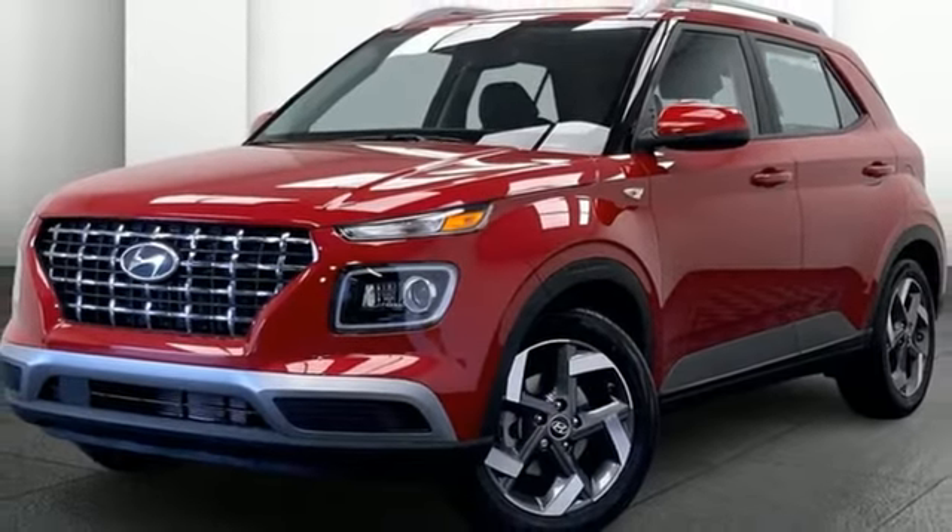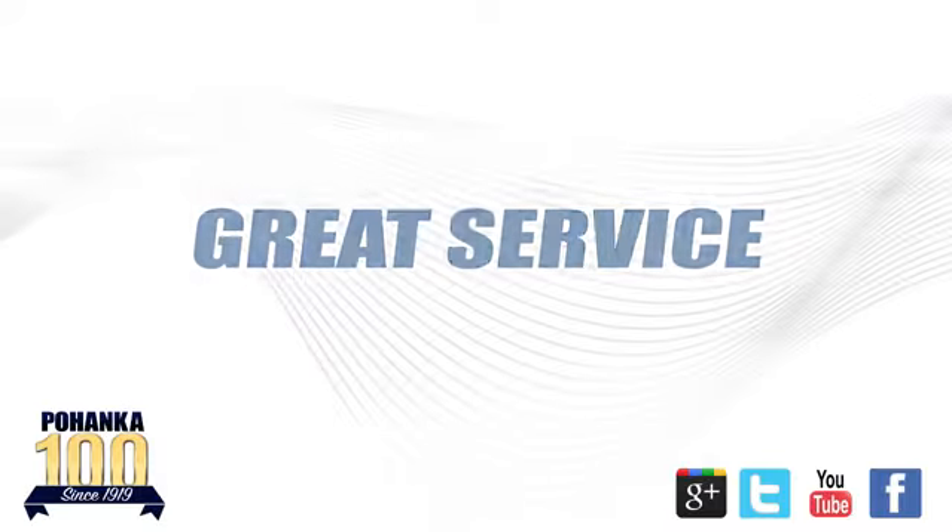Driving is believing. Test drive it today. Great service, great selection, and low prices.